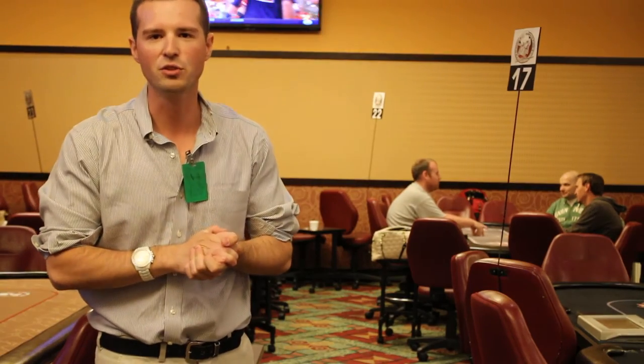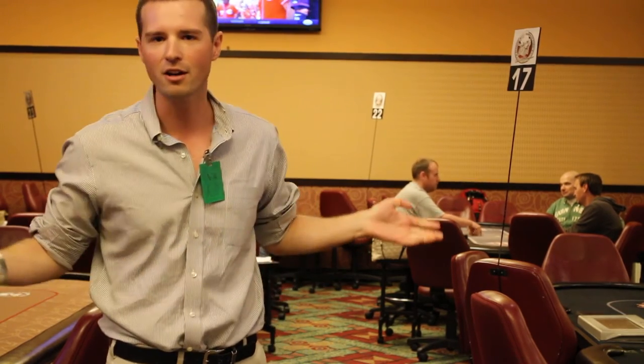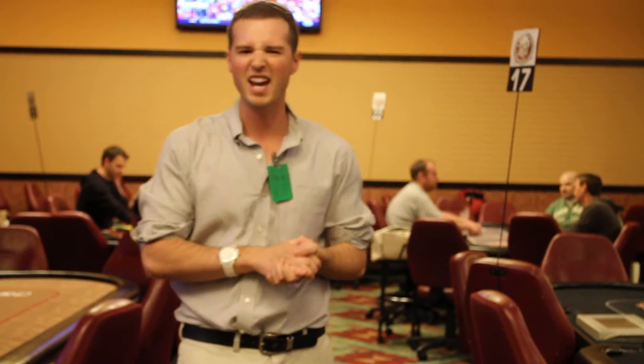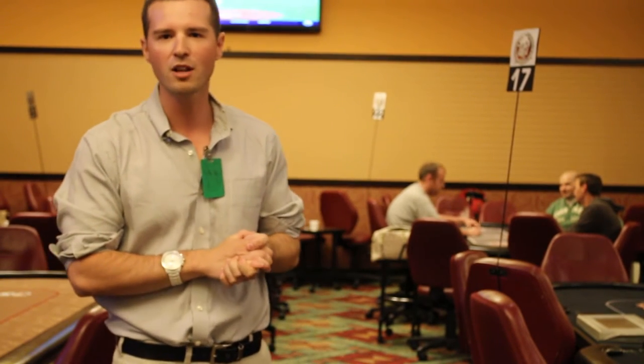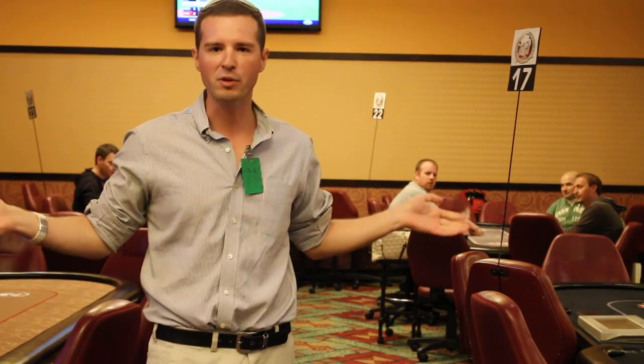Behind us you see two tables, but there are 24 tables in this card room. It's a great card room, it's an awesome player environment. They have anywhere from 2-4 limit all the way up to 5-100 spread. This is just a really great place to play cards.